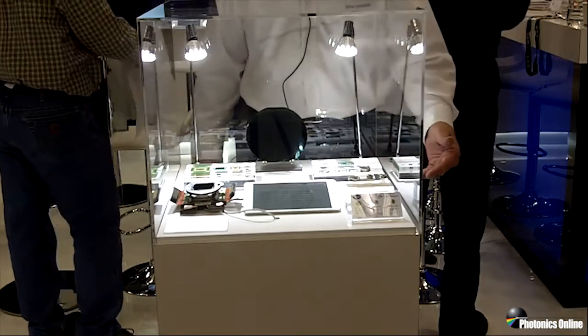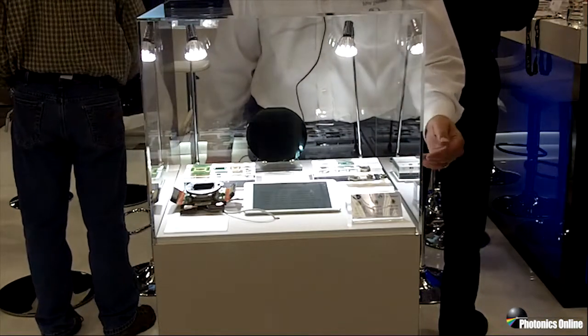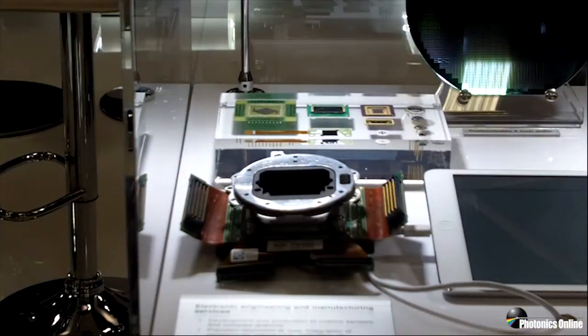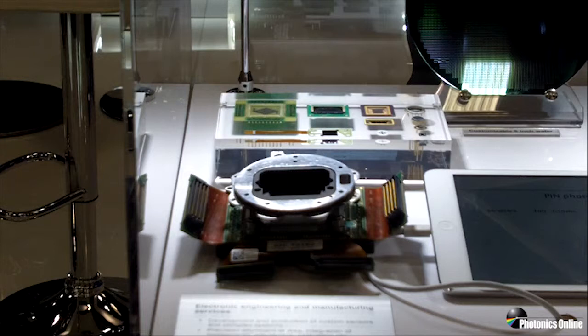We are hybridizing the package and we can custom package any of those devices. As well as our standard offerings of PIN photodiodes, First Sensor is also exhibiting this year some of our capabilities in contract manufacturing services.